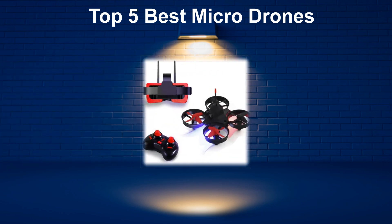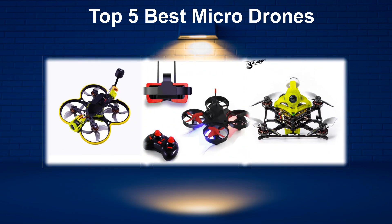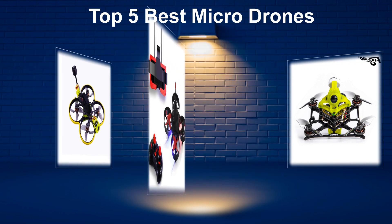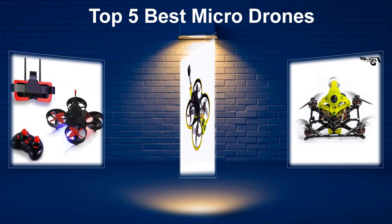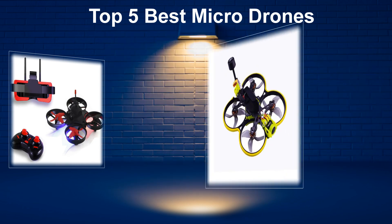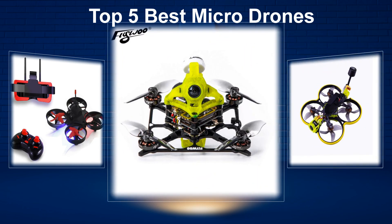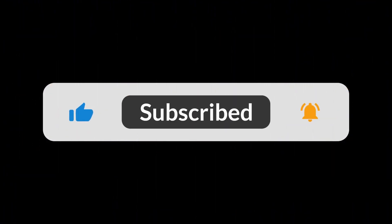In today's video, we are going to look at the top 5 best micro drones available on the market. We researched the web and read lots of real user reviews before creating the micro drones list. If you want more information and updated pricing on the micro drones mentioned, be sure to check the description. Subscribe to our channel and press the bell button for more informative videos.